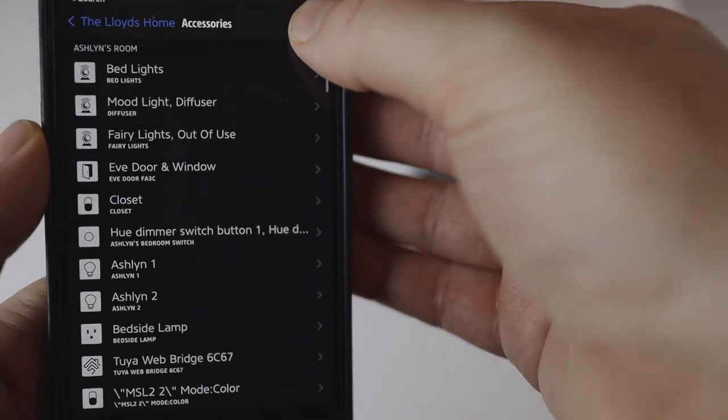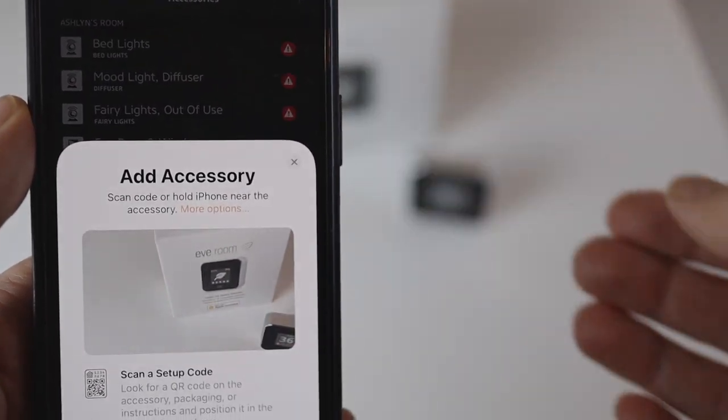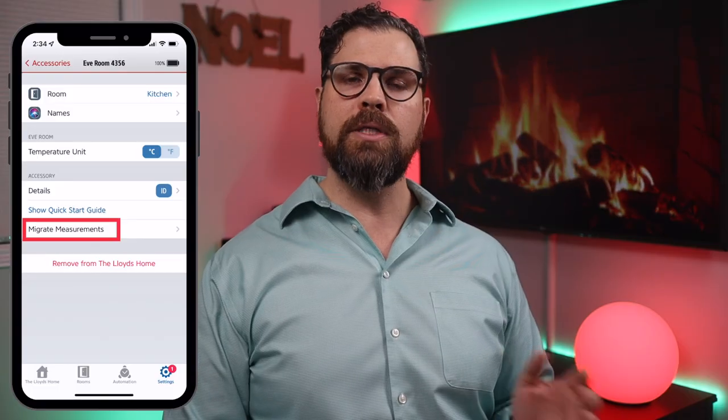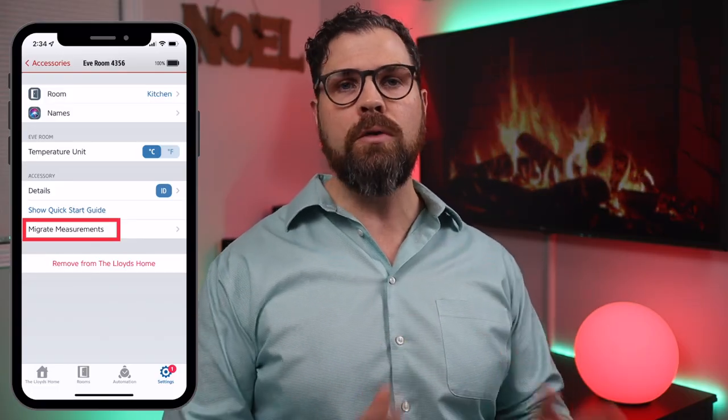Setting up the device is as simple as it gets using either the Home or the Eve app. If you're replacing your existing Eve Room, there's an option to migrate measurements so you don't lose any historical data. The Eve app is a well-known and highly regarded app for HomeKit users as it's free and it allows for more advanced conditional automations that are not limited to just Eve products in your smart home.